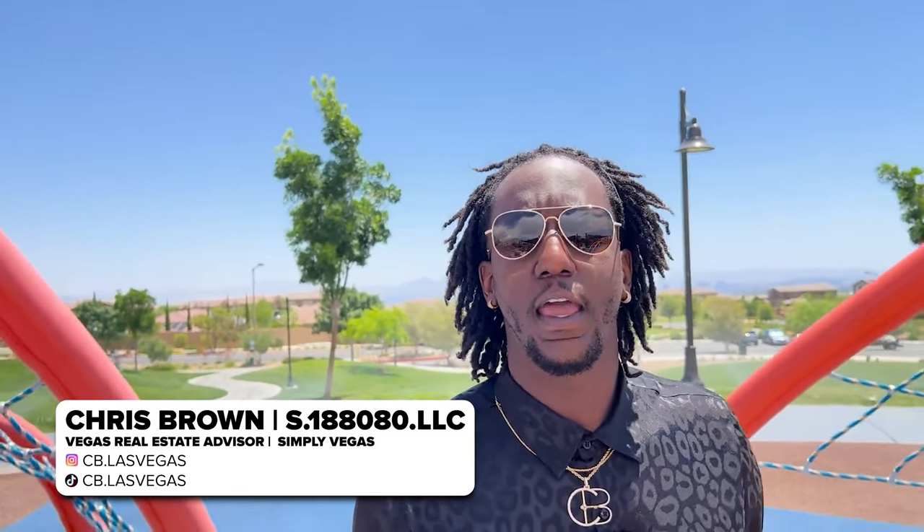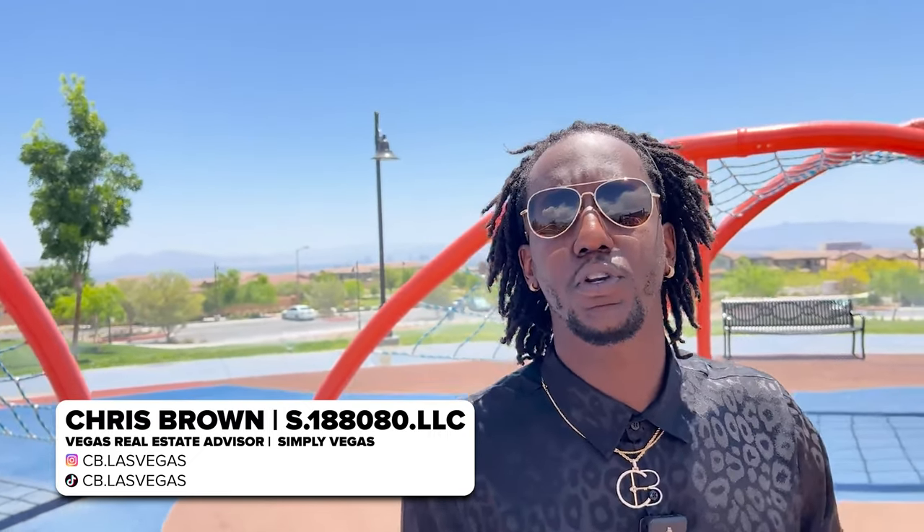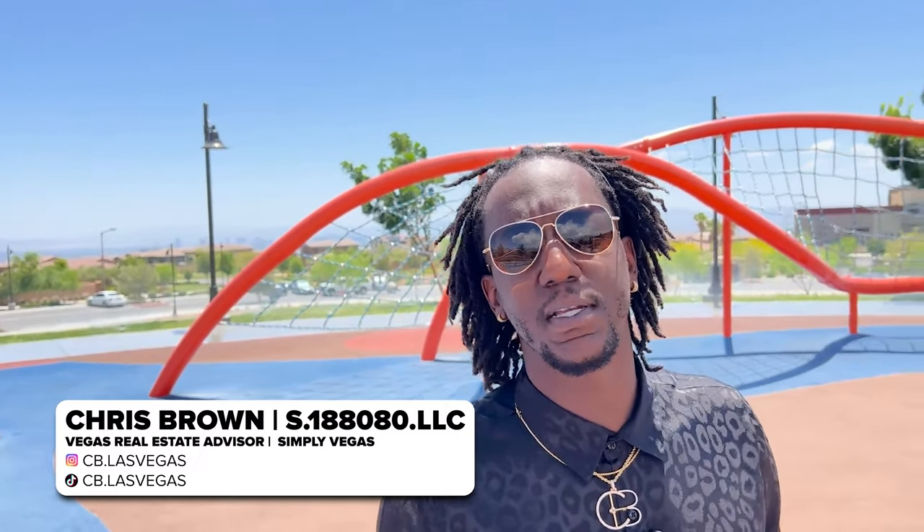Now that we've covered what life is like in Summerlin, I want to take you to see what some of the homes look like here. First, I'll be taking you to a new construction community by Toll Brothers, and then we'll look at some resale homes. For those of you who are unfamiliar — my name is Chris Brown, and I'm a realtor with Simply Vegas. Just like you, I wanted to move to a new city that made sense for both my business and my lifestyle. Make sure you subscribe to my channel, like this video, and click the bell so you never miss any new content about Las Vegas.